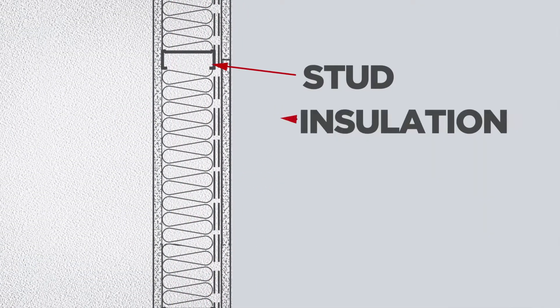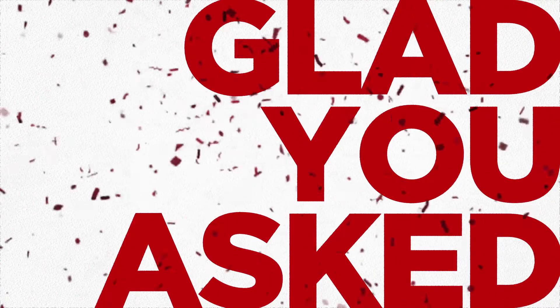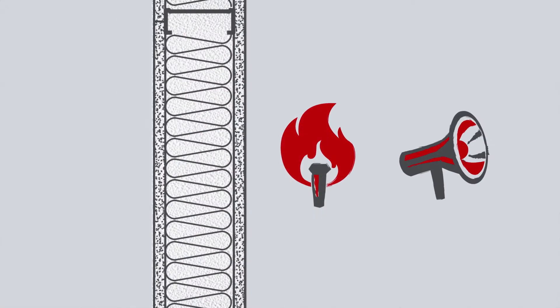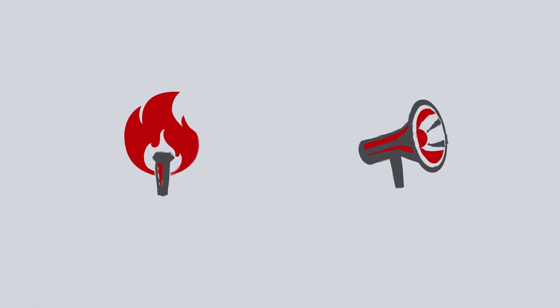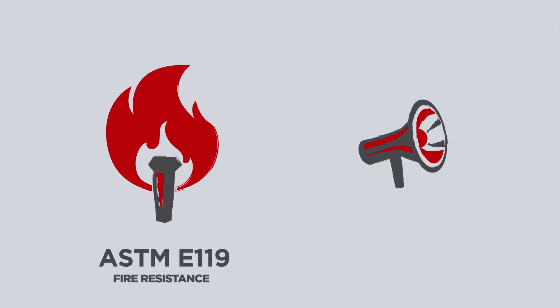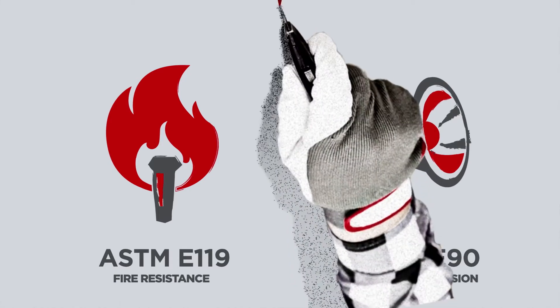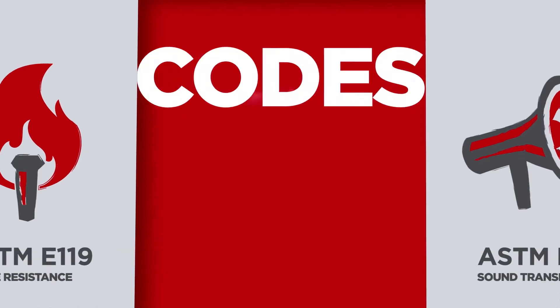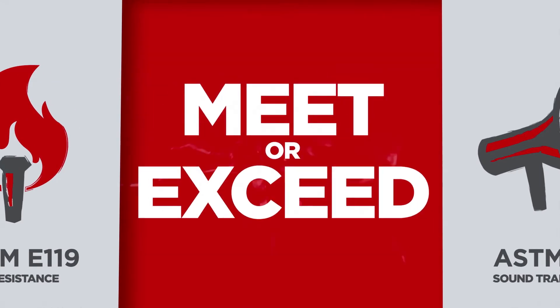Yes, wall board is critical, but fire and acoustical ratings are the result of the whole system working together, not just the panel itself. Walls are tested to code reference standards — ASTM E-119 for fire resistance and ASTM E-90 for acoustics — independently tested in lab conditions. Codes identify the minimum performance requirement, and we always aim to meet or exceed those standards.